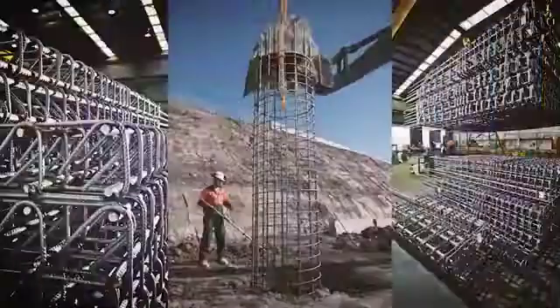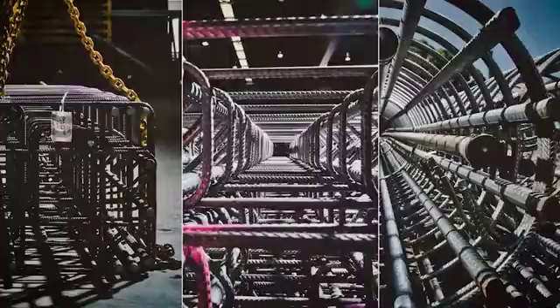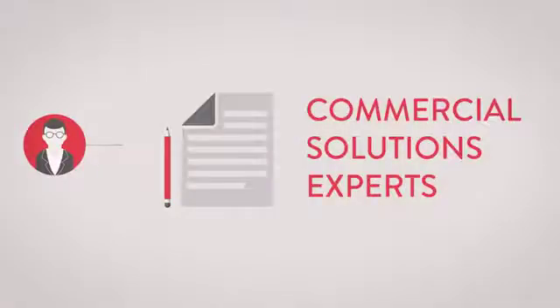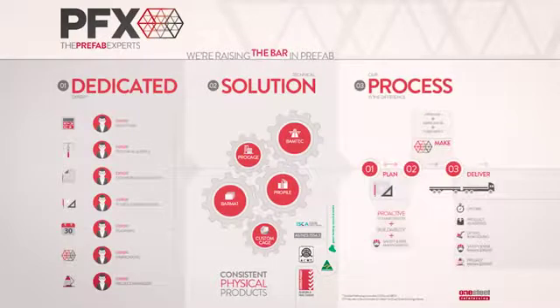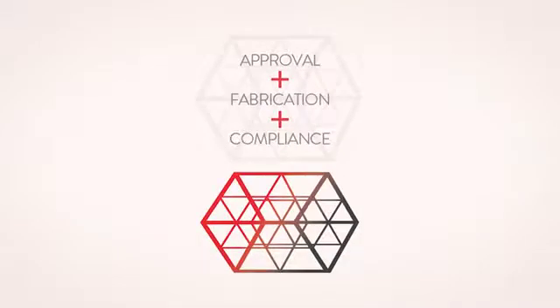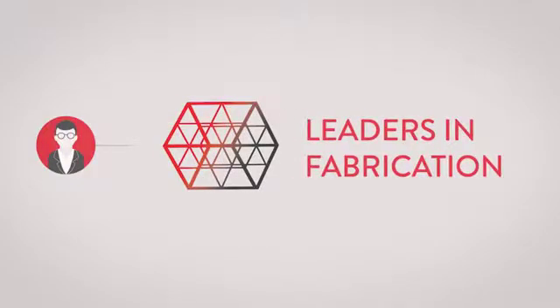One Steel Reinforcing leads the way in prefab and reinforcing solutions. They're the innovators in technical service, the experts in commercial solutions, and when it comes to getting the job done, they set the standard in estimating, detailing, scheduling and planning.